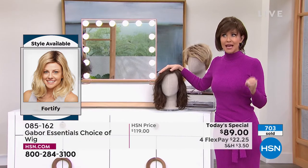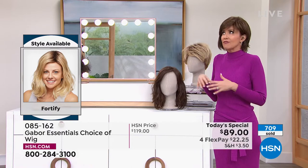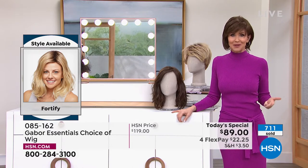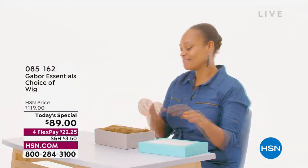As you can see right there, 700 of our Today's Specials have been spoken for just tonight. If you love Gabor, we welcome your phone calls. Every style we bring in is always a customer pick because it's easy, the quality is incredible, you rake in the compliments, they're comfortable, and it's easy to get a brand new style. I'm going to pop on the Fortify.